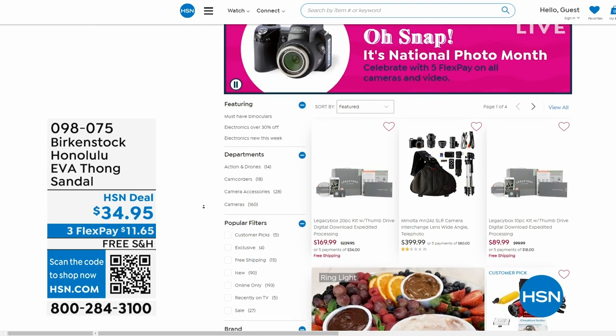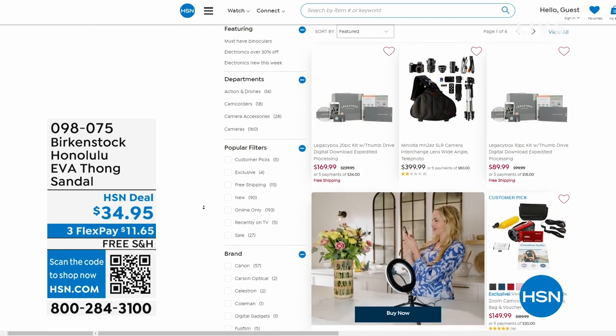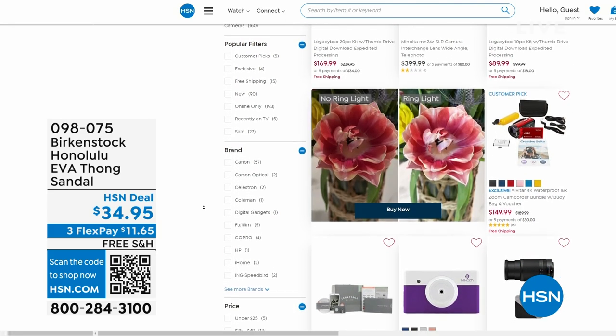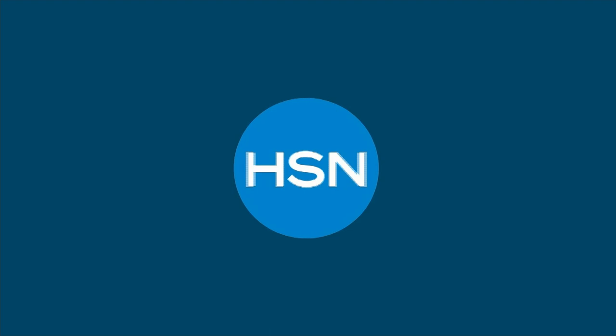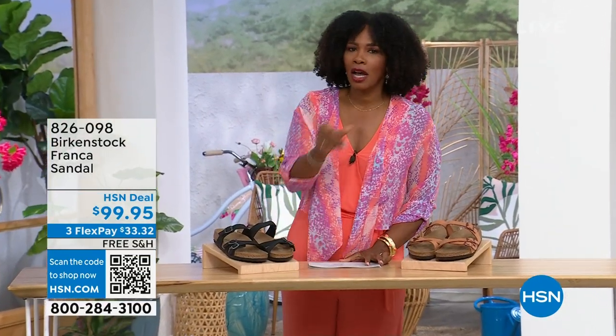Also, while shopping on hsn.com after picking up your Birkenstocks, it is our national photo month — we've got five flex pay on cameras. Cameras are back. If you've got occasions coming up and you want a great shot or great video, we've got great cameras and video cameras on hsn.com. Check it out.